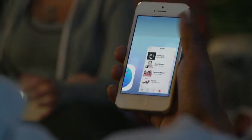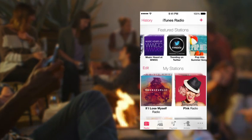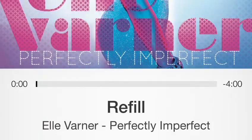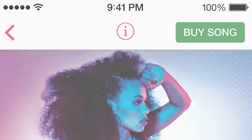iTunes Radio is a great way to discover new music. We've created many featured stations, drawing from the best selection of songs online. It's easy for you to create your own stations, and when you hear something you'd like to purchase, it's just a tap away.